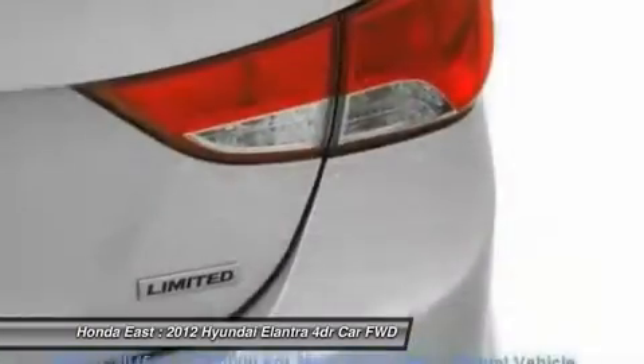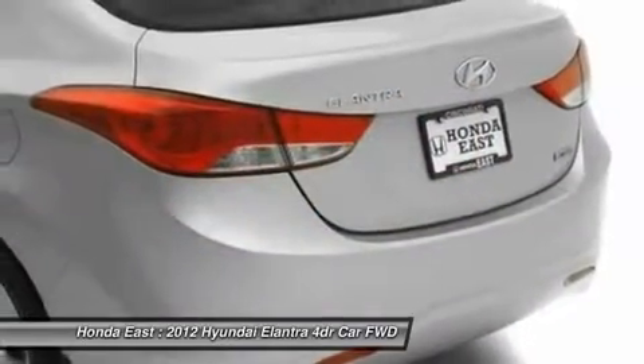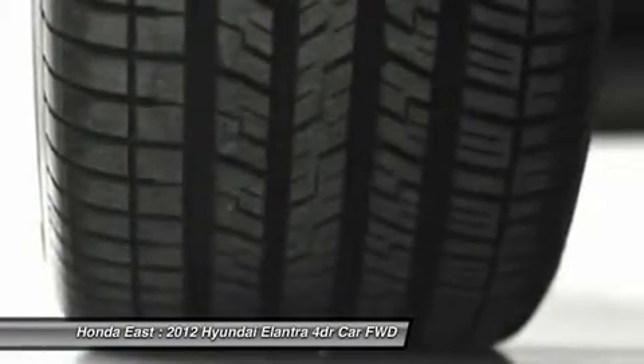Don't miss this wonderful bargain. Your time is almost up on this terrific 2012 Hyundai Elantra with such low mileage. Take some of the worry out of buying a used vehicle with this One Owner Pre-Owned.